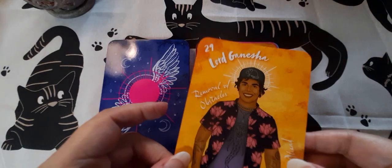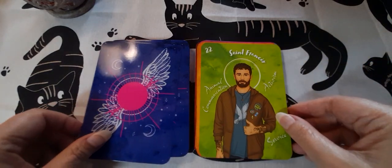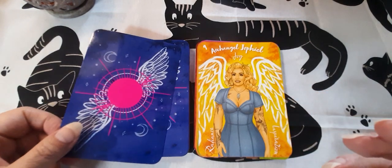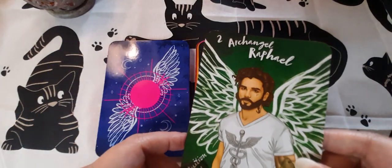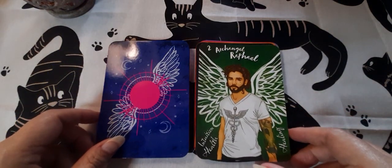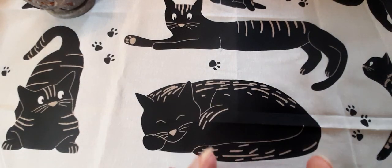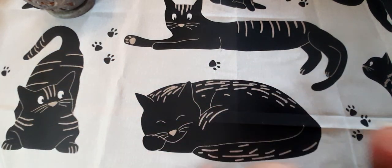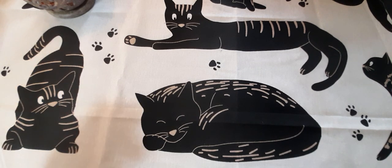We've also got Jesus, Lord Ganesh, St. Francis, Horace, and Raphael — he's got a little bit of a look of Jon Snow about him from Game of Thrones. Really, really nice cards, edged in pink. I didn't do that by the way — they were edged when I bought them. I've edged quite a few of my tarot decks now, but I haven't started on any of my Oracle decks. I wonder whether I will.